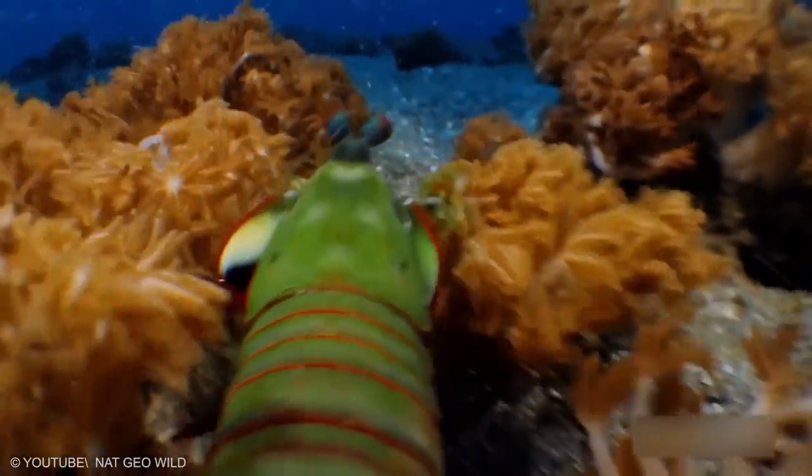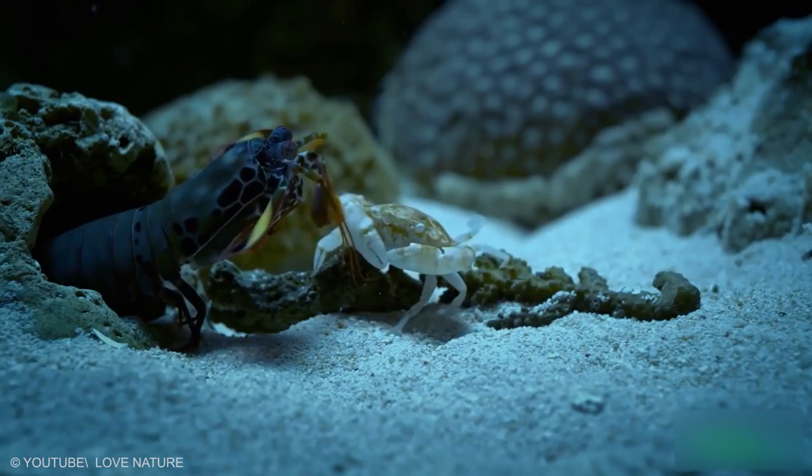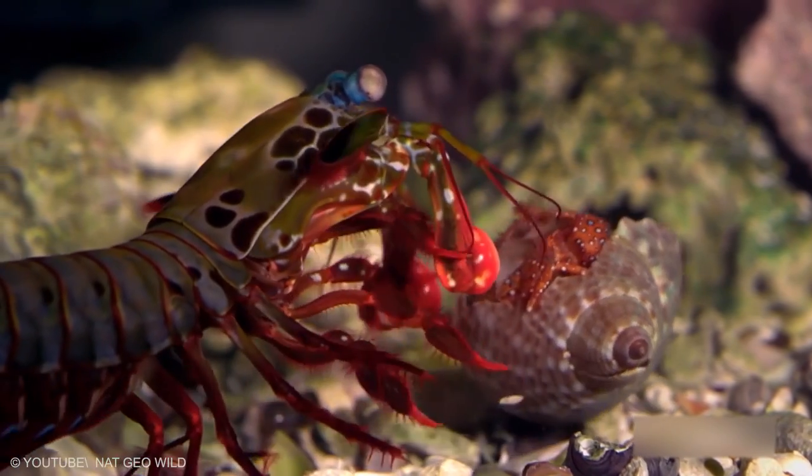Furthermore, some of these shrimps can tune the sensitivity of their long wavelength color vision to adapt to their environment. This phenomenon, called spectral tuning, is species-specific.